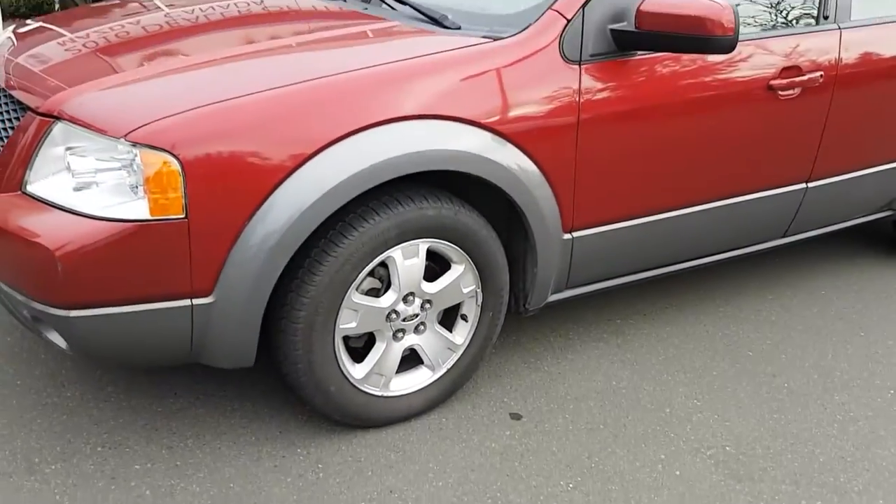Hello, this is Mike Milne at Courtney Mazda, and I'm going to show you this 2005 Ford Freestyle SEL 7-passenger wagon vehicle. Here it is — the Ford Freestyle SEL.